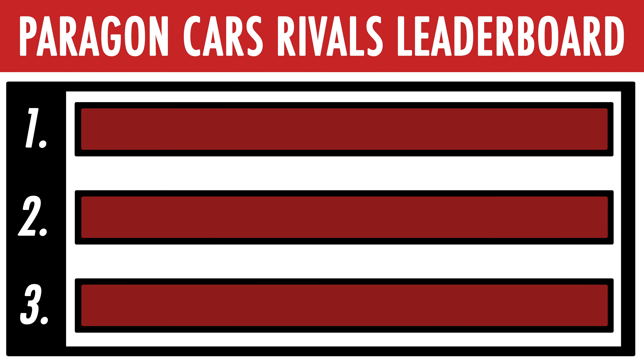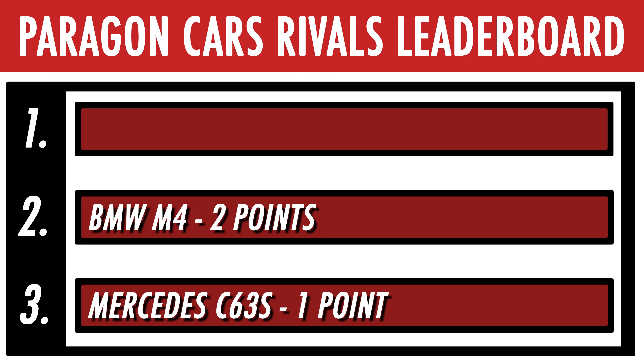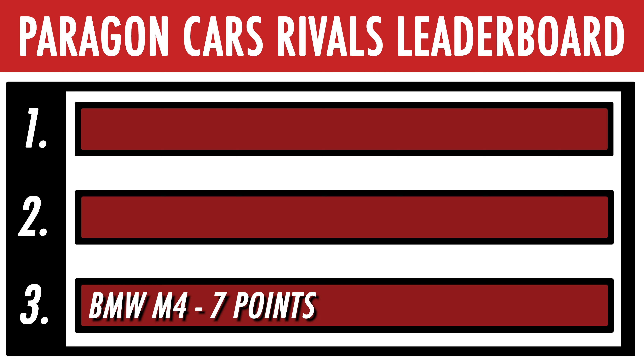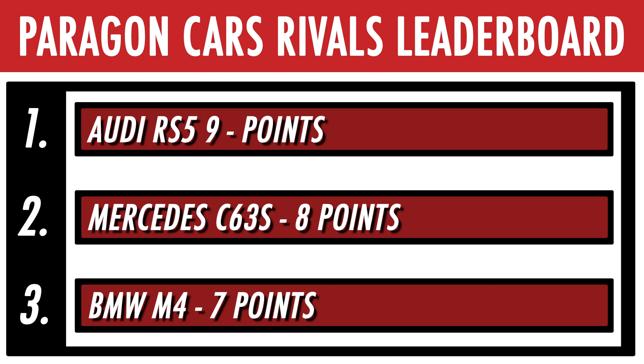What are the scores now? The M4 comes second due to slightly better fuel economy, giving it two points. The C63S comes last, so it gets one point. The RS5 comes first with three points. That means the M4 has seven points, the C63 has eight points, and the RS5 is now in the lead with nine points.